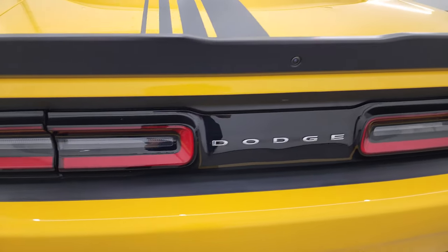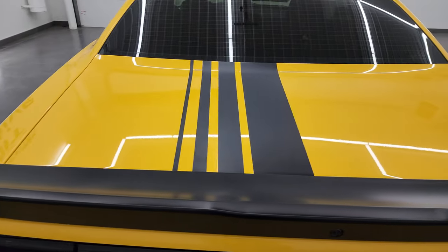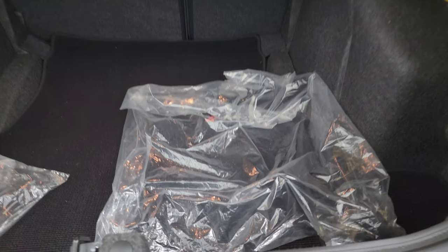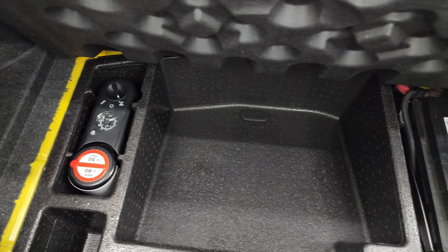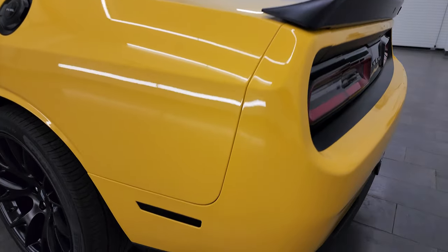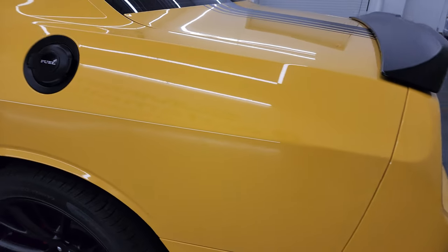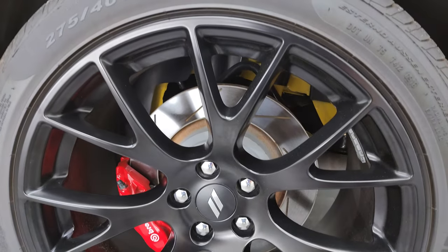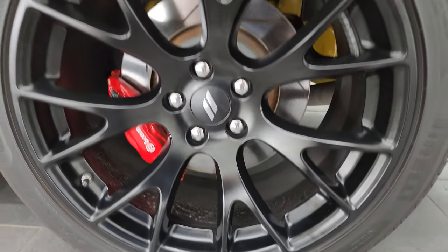It has the LED tail lamps and the deck lid spoiler. You can see those stripes come on to that trunk lid as well. The trunk comes with a set of factory tools, your tire inflator kit, and this is also where your battery is. Coming around the driver's side, no major dents or dings — looks really, really good.